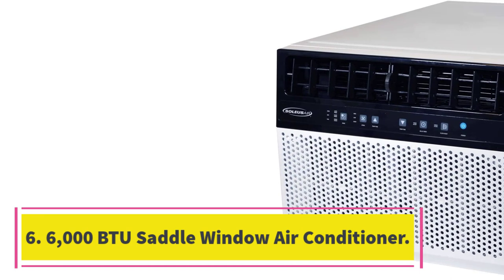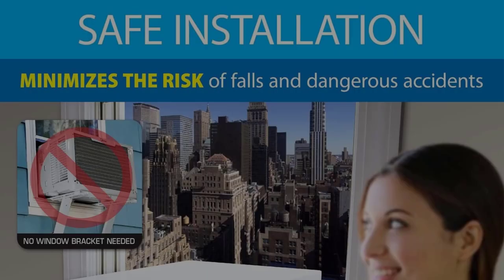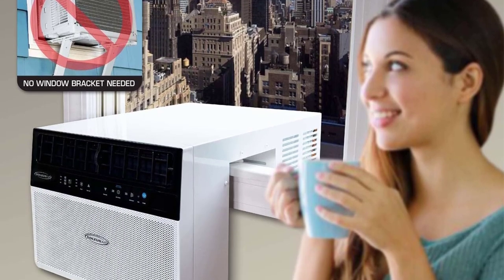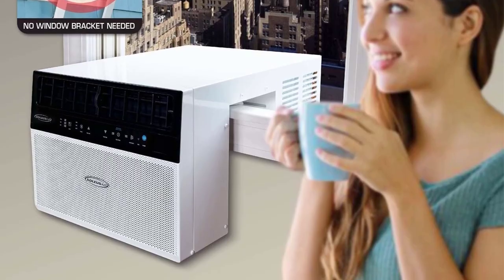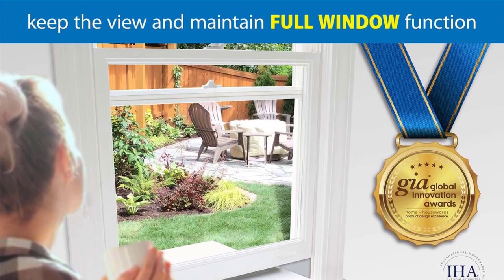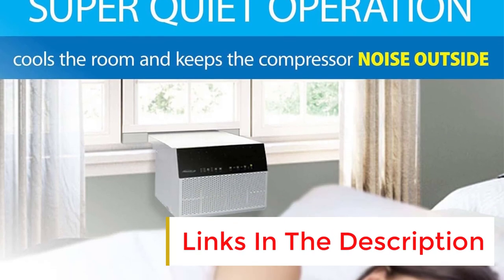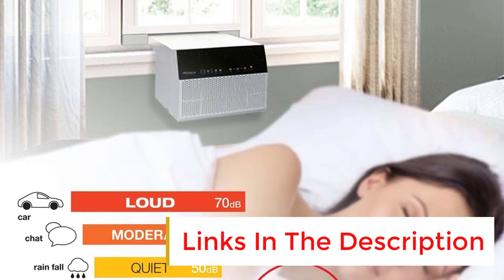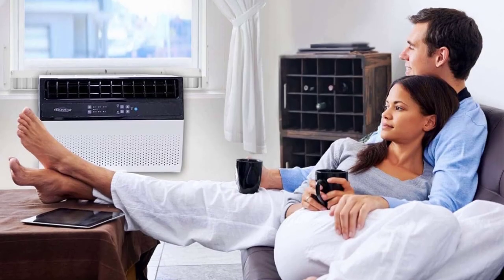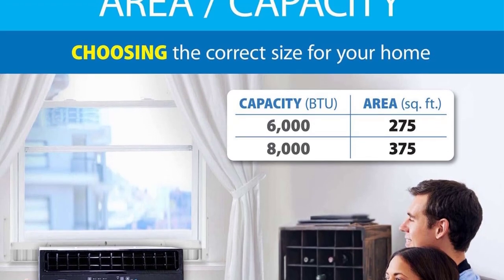Number 6: 6,000 BTU Soleus Saddle Window Air Conditioner. The Soleus Saddle Window Air Conditioner has a unique design that makes it incredibly easy to install — no tools are required. Simply slide this saddle-shaped air conditioner over your window sill, though note that the maximum sill clearance is 11 inches. Unlike traditional window units, this air conditioner barely blocks your view and you can open and close the window while it's in place. It comes in two sizes — 6,000 or 8,000 BTUs — and is available with or without Wi-Fi connectivity.